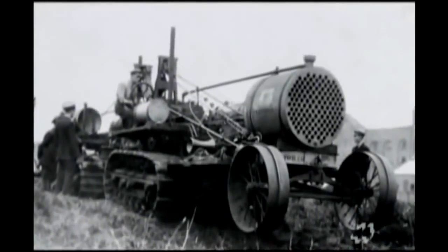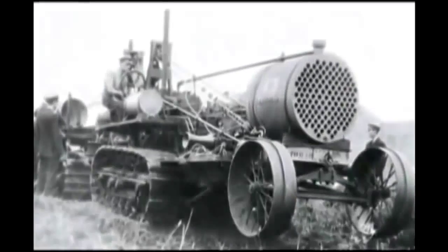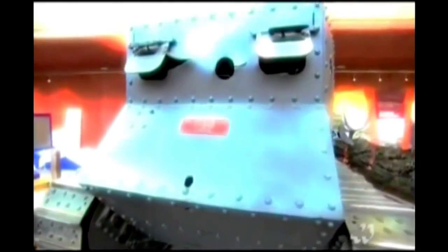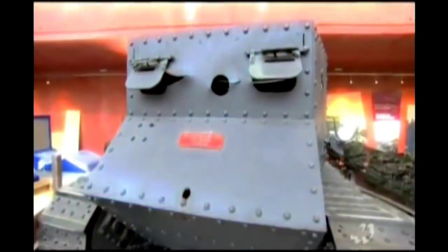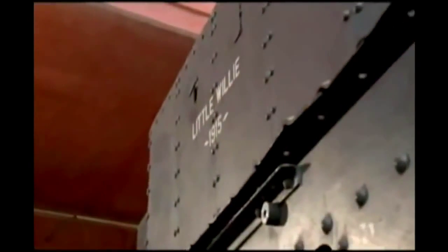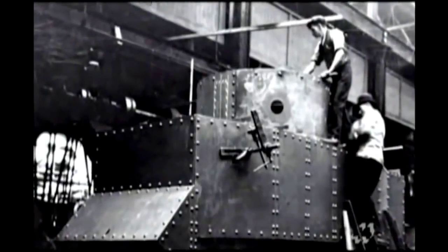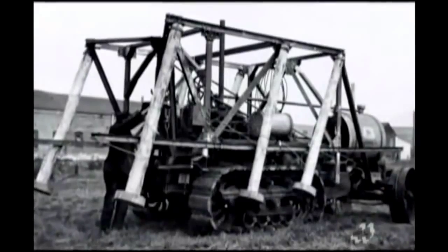Something with more traction was needed. Trench stalemate brings about one of those light bulb moments in history. The light bulb? A piece of American farm equipment that used tracks instead of wheels. What worked on the farm could work on the front. So Britain applied the concept to the world's first tank: Little Willie. The earliest prototype was a primitive metal box riding on imported American tracks.